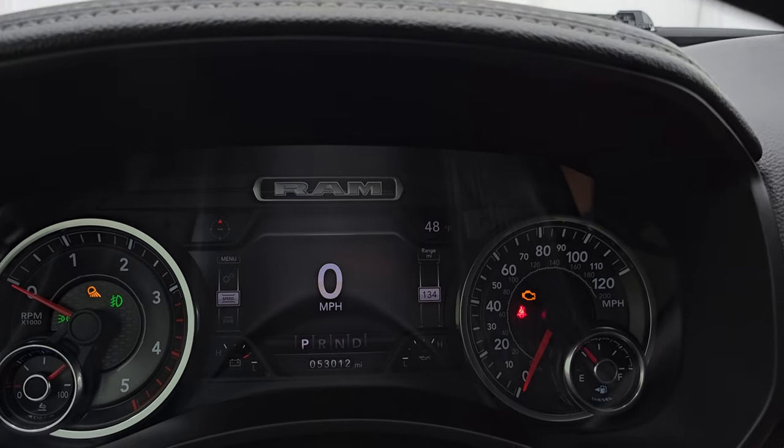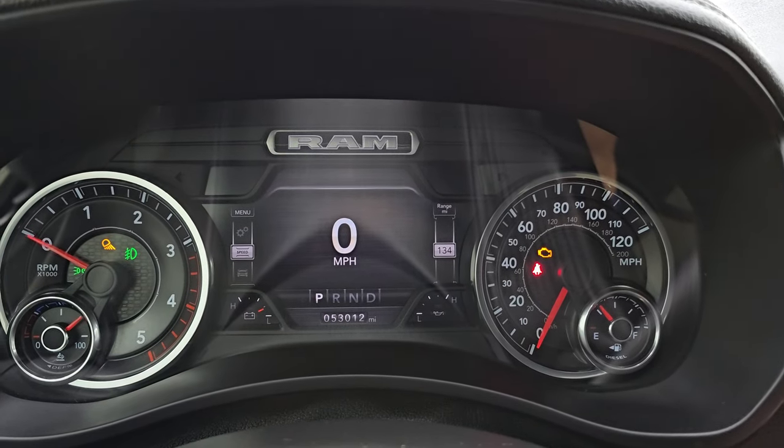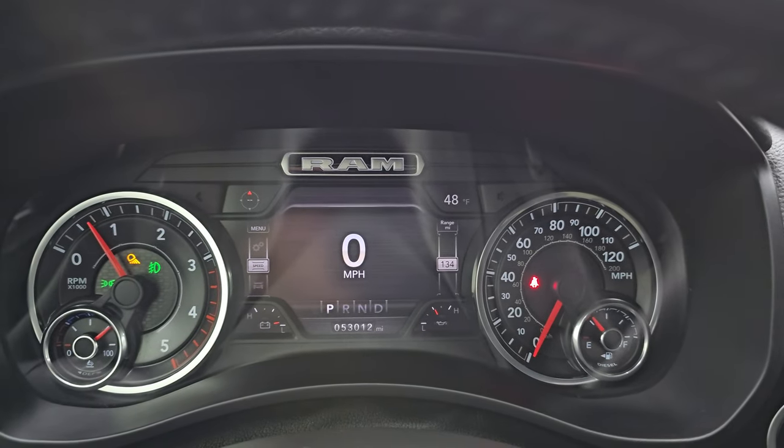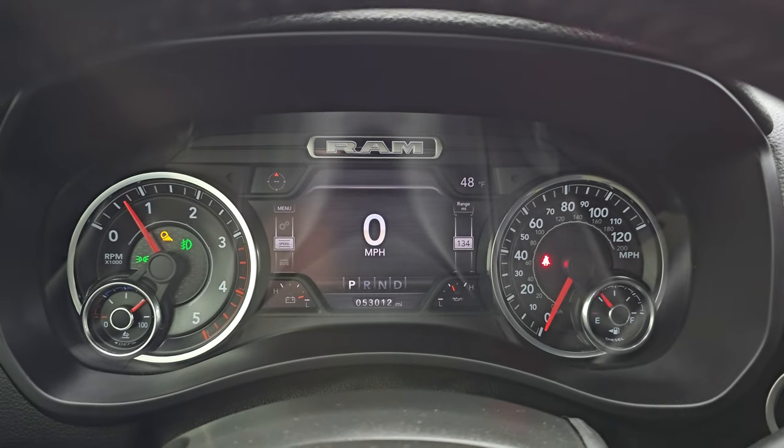Let's start it up, take a look under the hood, and check out all those LED lights as promised. It starts right up with no check engine lights or anything like that.